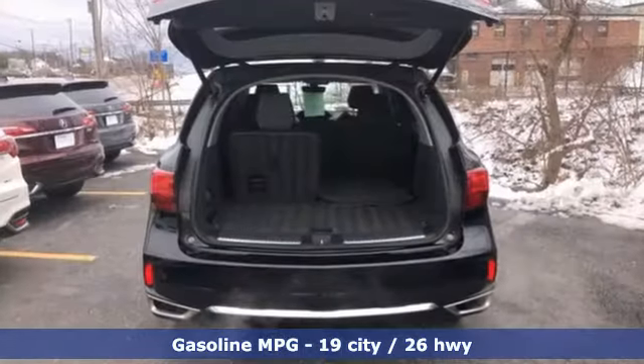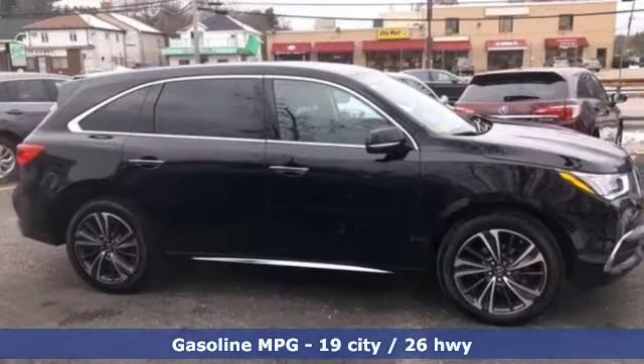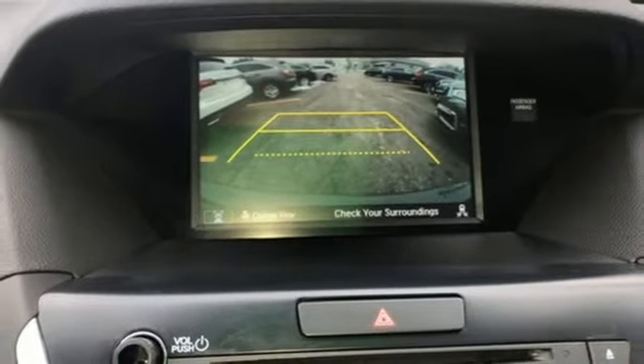Features include automatic transmission, four-wheel drive, integrated navigation system, memory exterior door mirror settings, and front heated leather bucket seats.